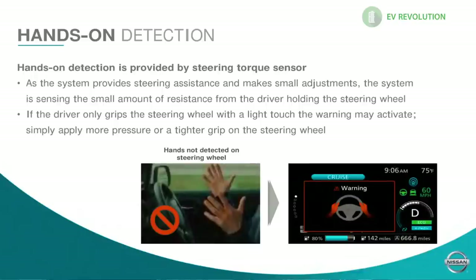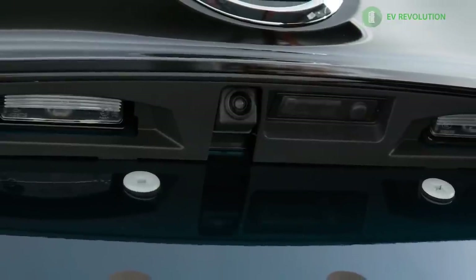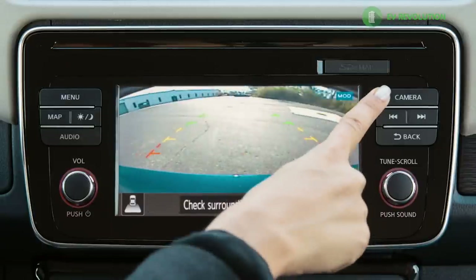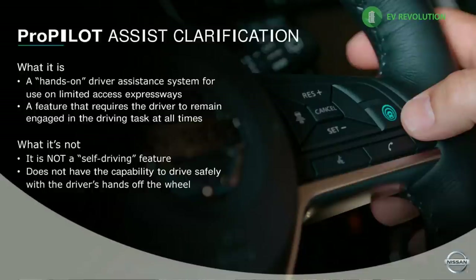ProPilot is a driver assist, so you need to keep your hand on the wheel or at least engage when it reminds you. Assisting ProPilot is the front-facing camera above the rear mirror and the front radar. The car itself has five cameras: one front-facing, two on the side mirrors, one on the front for parking assistance, and one on the rear for backing up. In the SL trim, these cameras give you a 360-degree around-view. ProPilot is rated as Level 2 autonomy, encompassing steering assist, lane keeping assist, and intelligent cruise control (ICC).